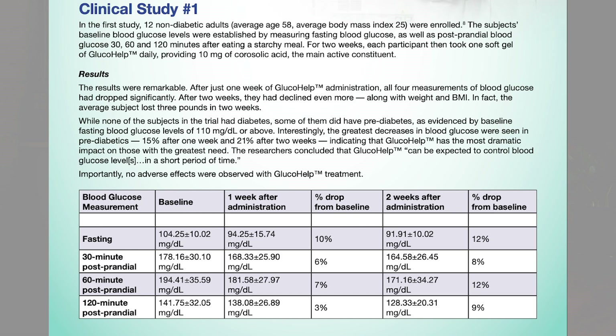In this first study, the results essentially showed that Glucohelp — or Banaba leaf extract — was tested with four measurements of blood glucose, and in all four measurements, it dropped significantly. After two weeks, the drop in blood sugar levels continued to decline, along with body weight and BMI for all subjects. The average subject actually lost three pounds in those two weeks, with the only difference being the addition of this Glucohelp Banaba leaf extract with corosolic acid.